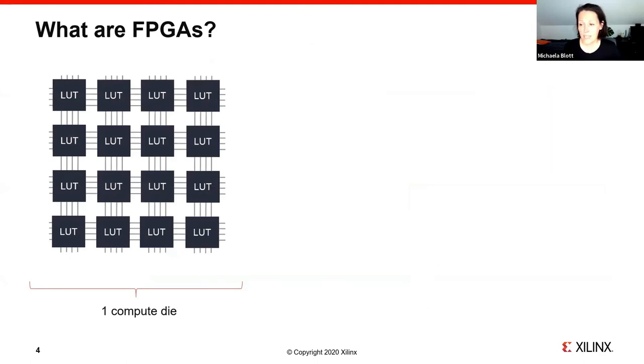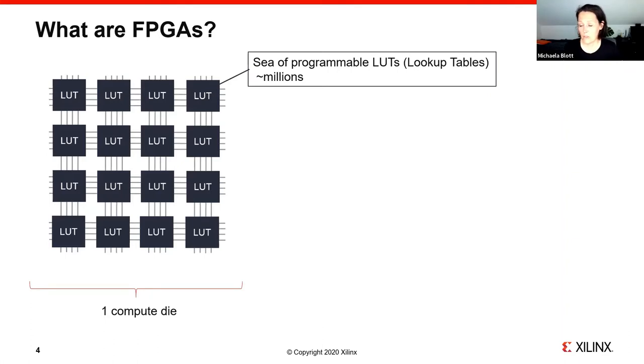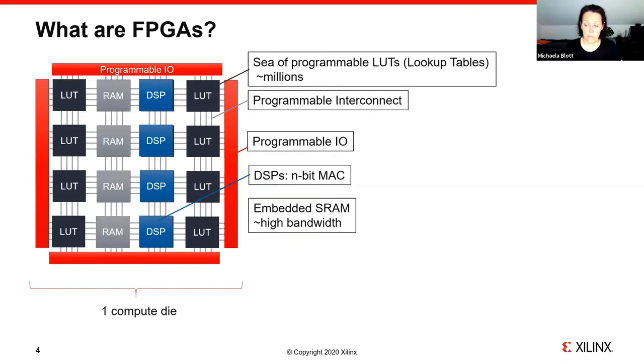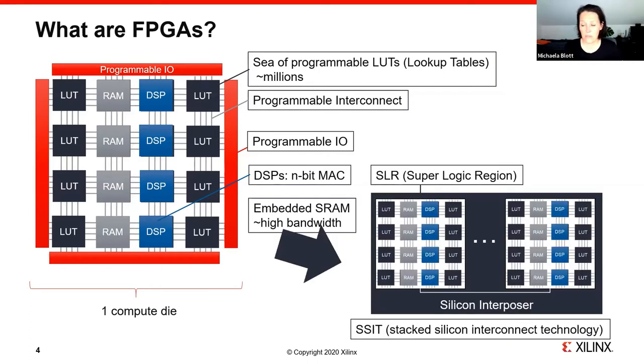What do FPGAs actually look like? They consist of a sea of programmable lookup tables, or LUTs for short — latest devices have millions of them. These are all interconnected with a programmable interconnect with very high cross-sectional bandwidth. We have programmable I/O, and with more recent generations, novel compute elements such as DSPs which carry out embedded multiply-accumulates, and embedded SRAMs with very high access bandwidth. This forms a monolithic FPGA. More recent generations leverage SSIT — Stacked Silicon Interconnect — where multiple dies are packaged together with a silicon interposer providing cross-connectivity between dies, helping scale device performance.